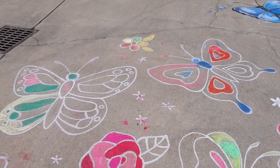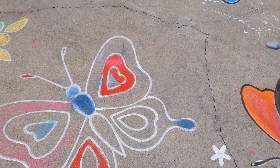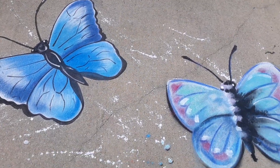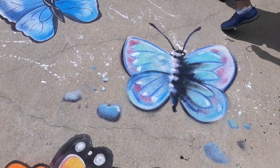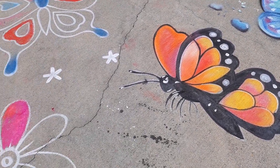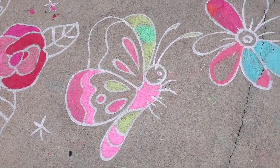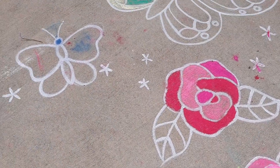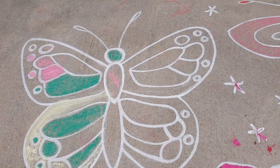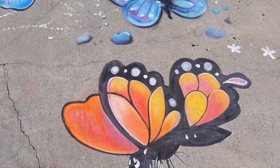Good afternoon everyone from beautiful heaven on earth, Pine Mountain, Georgia. Today's adventure brings us out here to Callaway Gardens, and we're celebrating Blue Morpho Butterfly Month. These are some very beautiful sidewalk art drawings. Let's go take a look at this unique butterfly festival.